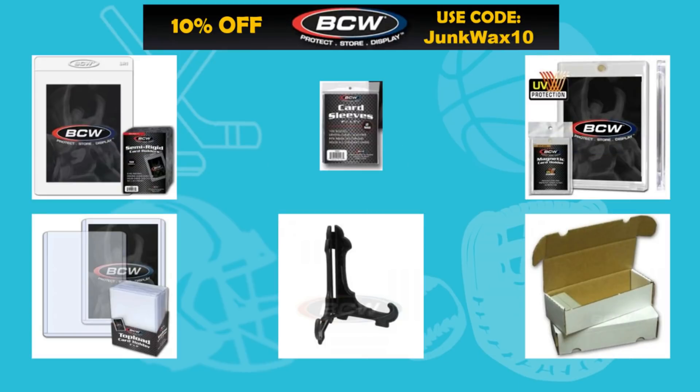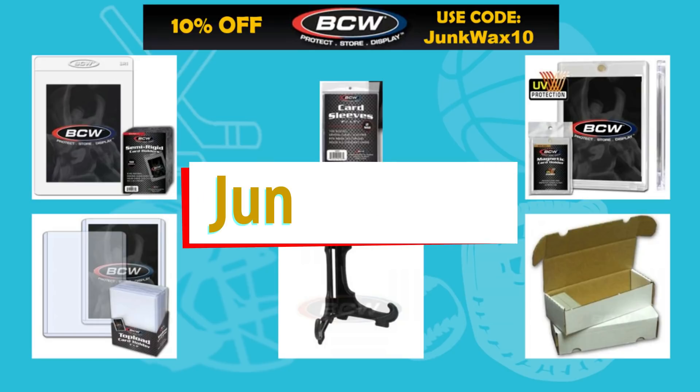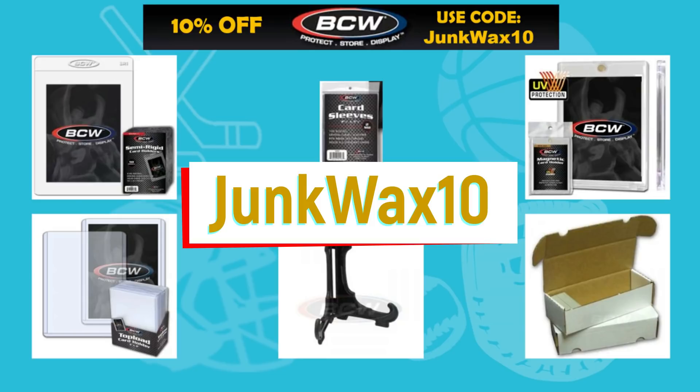Hello Junk Wax Investor community! I'm excited to announce a new affiliate partnership with BCW Supplies. You'll save 10% off your next retail order of sports card supplies. Use the link in the description below and at checkout use the code JUNKWAX10.